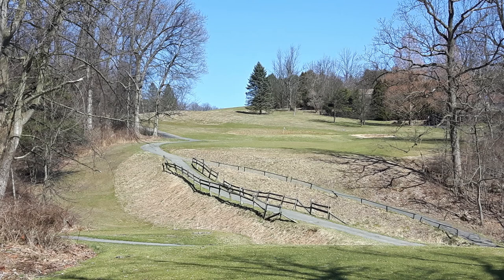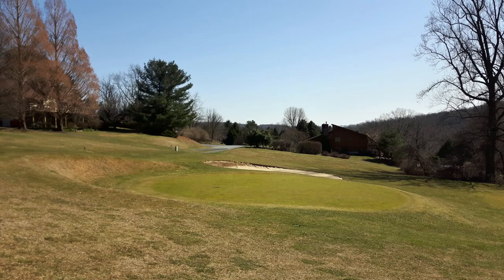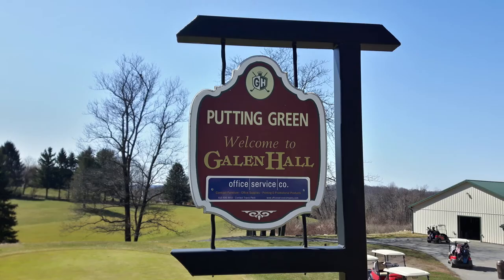I'll give this course a B overall. The condition of the course is probably more like a C+, but the general playability and panache bumps it up. It's somewhere between a practice round and a full-blown TPC Sawgrass-type experience — definitely a challenge for an 80s or 90s player. A B gives it credit in some areas and not others. It's not at the top of your bucket list, but if you can get a chance to drive by and play it, it would definitely be worth the outing. That's Galen Hall Golf Club in Wernersville, Pennsylvania — a decent B course.